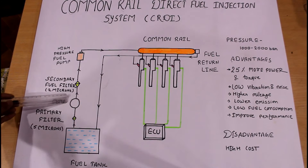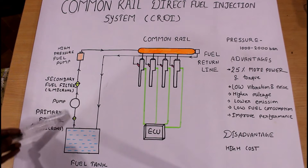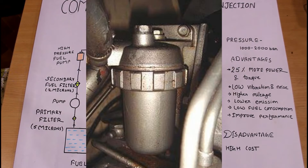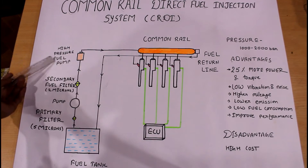First, the fuel is sucked by the fuel pump, and at that time the fuel passes through the primary filter. This primary filter has a filtration capacity of 5 microns and is also called a fuel-water separator, as some water present in the fuel is separated at this stage.